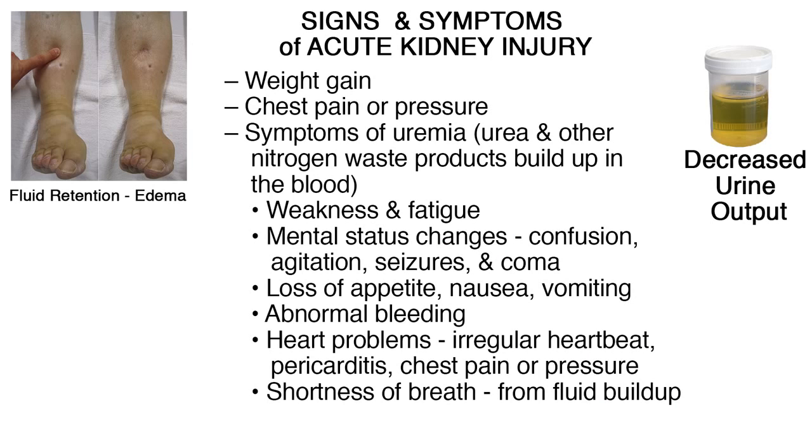The signs and symptoms of AKI include the following: fluid retention causing edema in legs, ankles, or feet; weight gain; decreased urine output, although sometimes urine output remains normal; chest pain or pressure; and symptoms of uremia, in which urine and other nitrogen waste products build up in the blood.